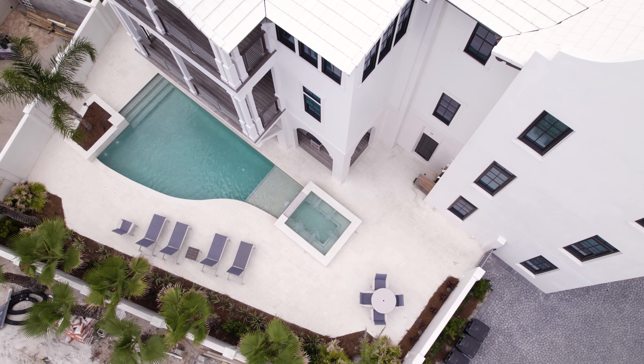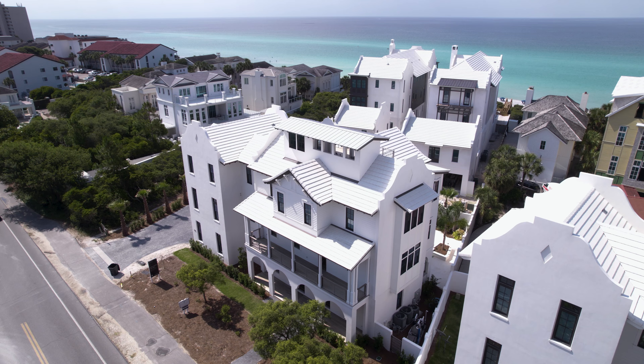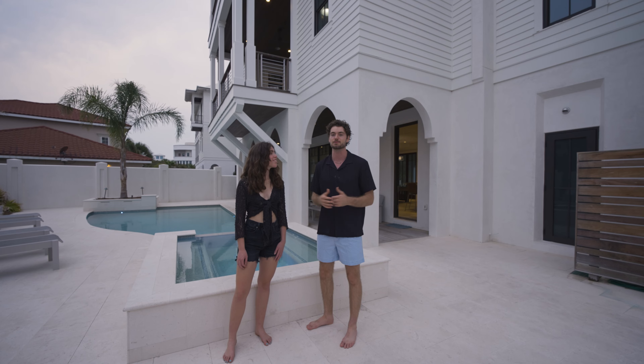We're basically here today to give you guys a first-hand experience of what it's actually like staying and living here on 30A. It's been a ton of fun and we want to show you guys what we've been up to.